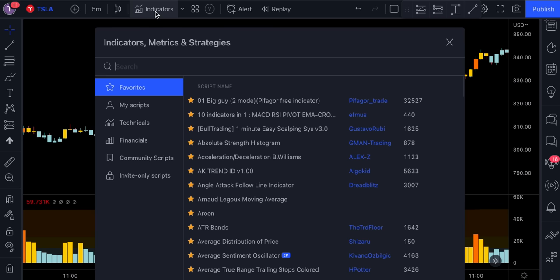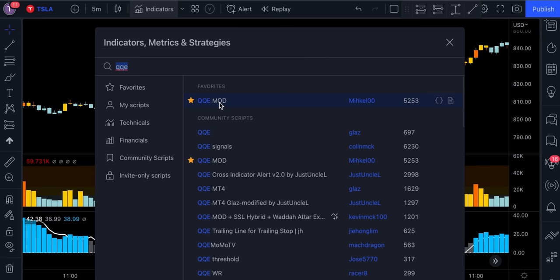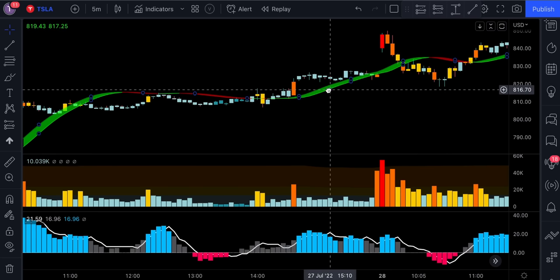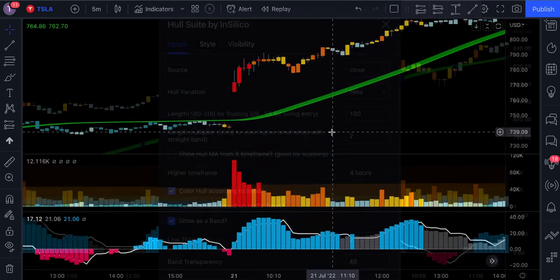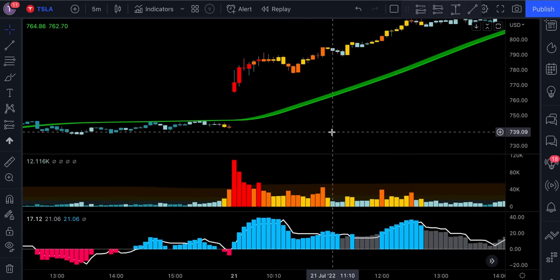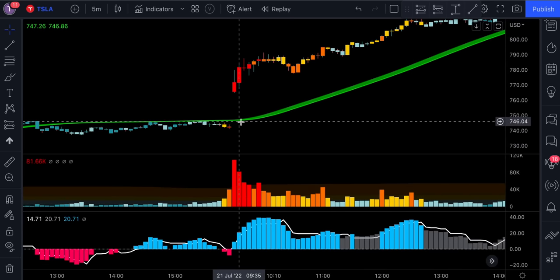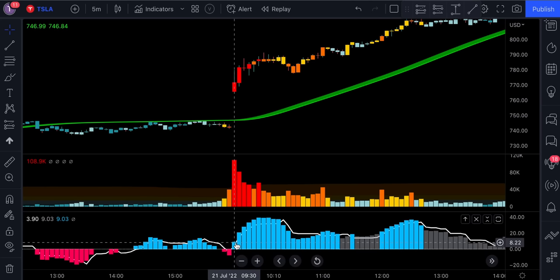So let's add a QQE Mod and the Hull Suite indicator to the chart. The rules for the strategy are simple. You can only be taking long trades when the price action is trading above the Hull Suite line and the line is green. The QQE Mod has to print a blue histogram and the volume has to be colored in red, orange, or yellow.